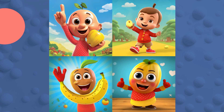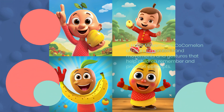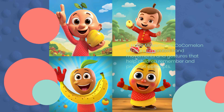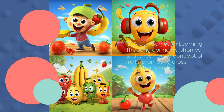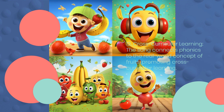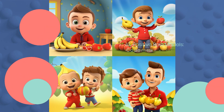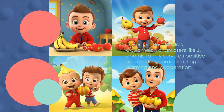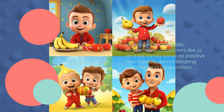11. Hand Movements. Cocomelon often incorporates hand movements and gestures that help children remember and practice concepts. 12. Cross-curricular Learning. The song connects phonics to the real-world concept of fruits, promoting cross-curricular learning. 13. Positive Role Models. Cocomelon characters like JJ and his family serve as positive role models, demonstrating learning and cooperation.